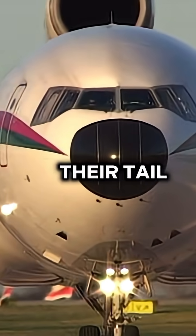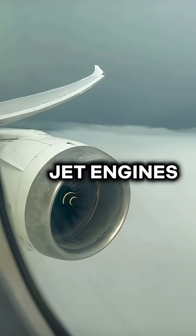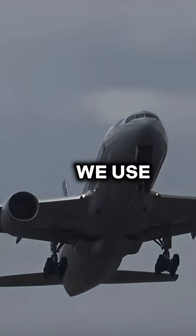Why did some planes have a third engine mounted on their tail? Let me explain. In the 1960s and 1970s, jet engines weren't as powerful as the ones we use today.